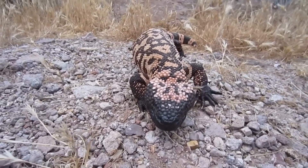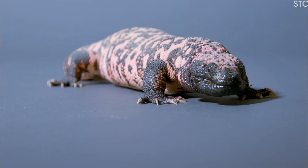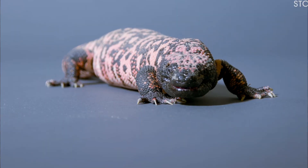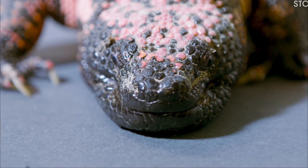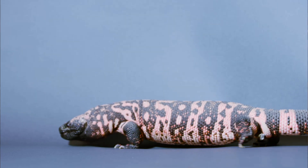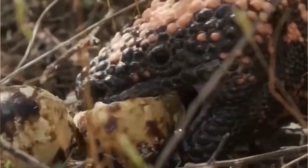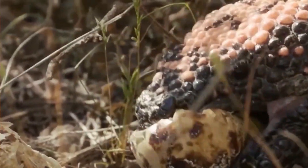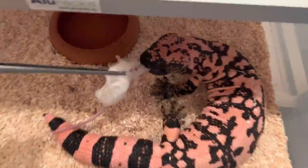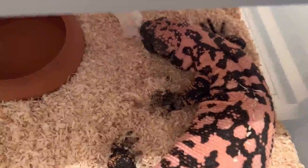Fascinating Facts About Gila Monsters. 1. Gila monsters are not known for their speed. In fact, they are quite slow-moving reptiles, which is why they rely on their venomous bite as a defense mechanism rather than trying to outrun predators. 2. These lizards have a unique way of eating — they grip onto their prey and chew on it to inject their venom. This venom helps break down the prey's tissues, making it easier for the Gila monster to consume. Unlike some other lizards, they don't use their tongues to catch food.